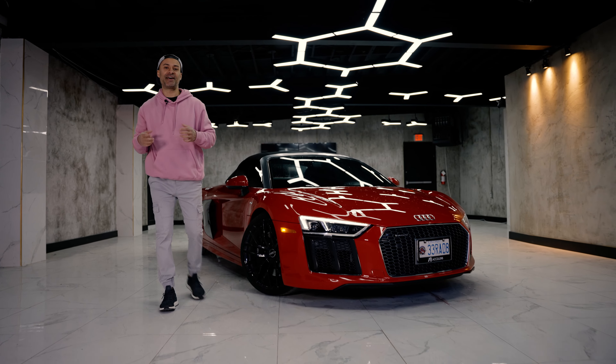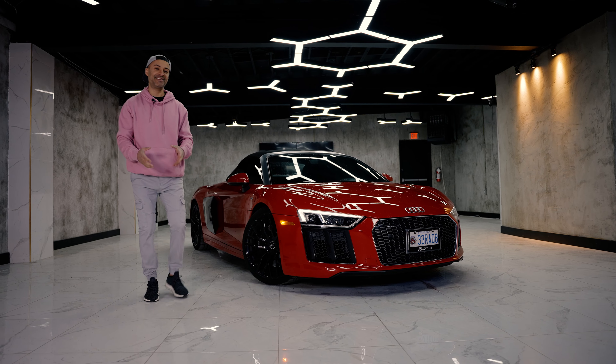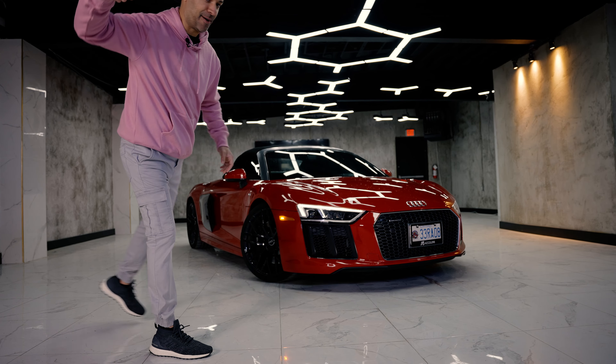What is up YouTube and welcome back to the channel. Today I bring you my 2018 Audi R8 Spyder.